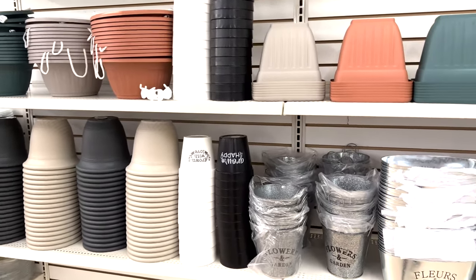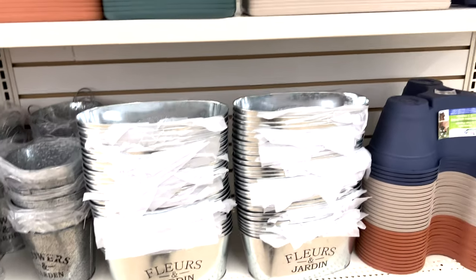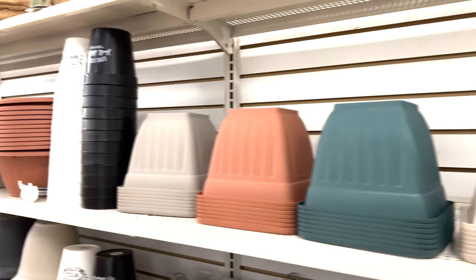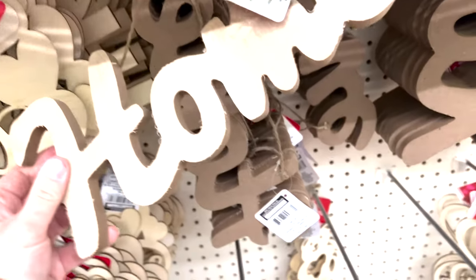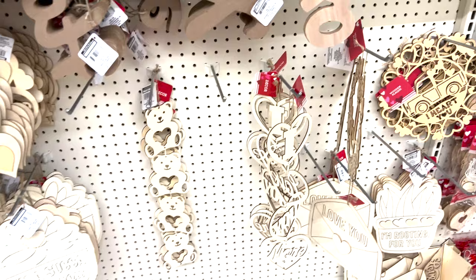These are only a dollar and you have so many to choose from - nice tin ones, three-section ones, bigger ones. They have all the wooden decor; these ones are really thick and you can paint and decorate them however you like.